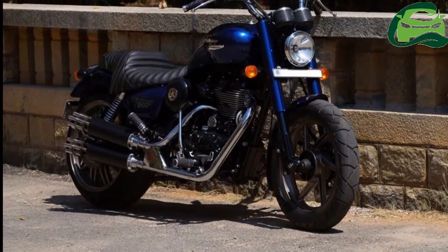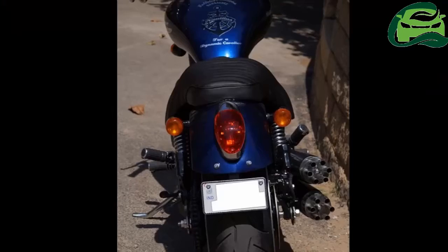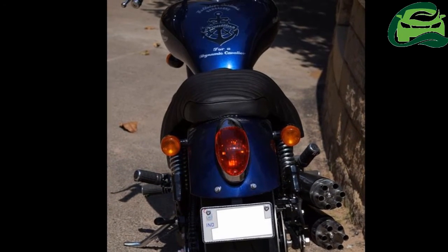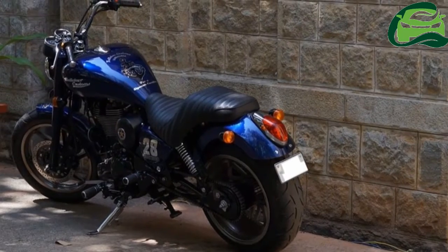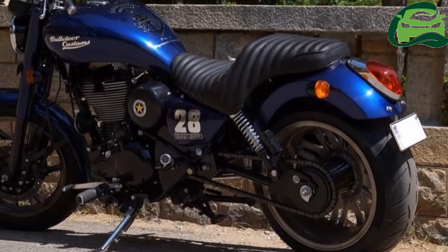Bulleteer Customs have paid homage to Captain Nemo's ship, the Nautilus, by modifying a Royal Enfield Thunderbird 500 to resemble an American cruiser. The bike carries a 500cc mill which does duty in the Royal Enfield Classic 500 and Thunderbird 500.